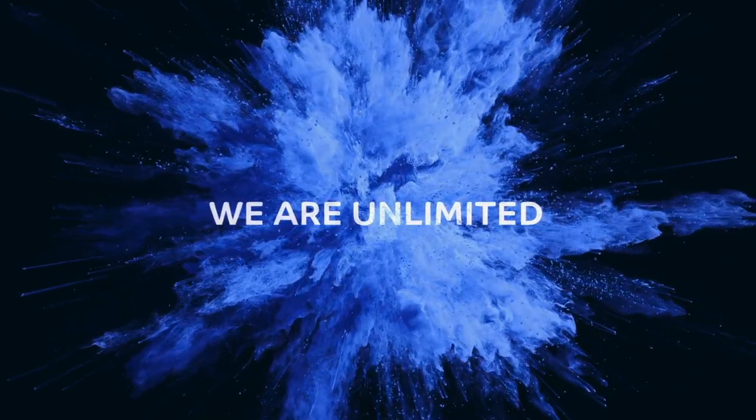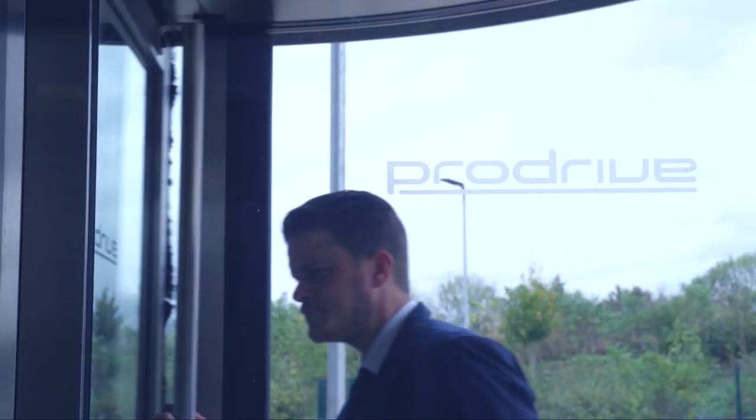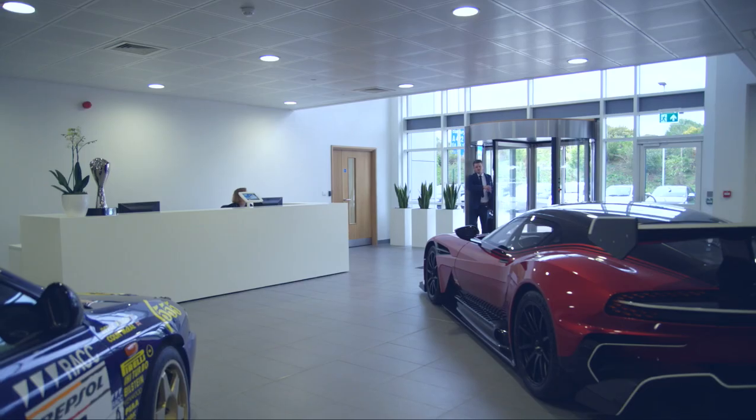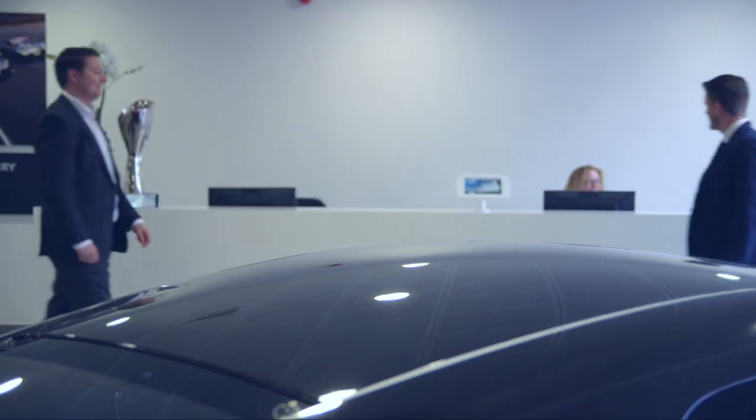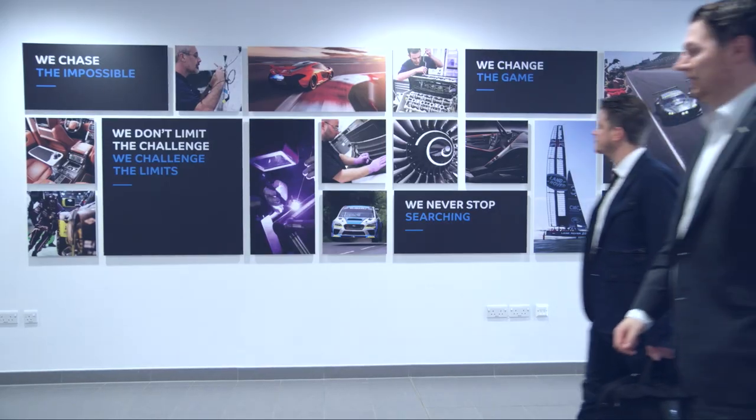We offer the whole package through concept, through to prototype, through to manufacture. Customers come to ProDrive because they like our flexible approach to problem solving, our multi-disciplinary teams and the ability to turn complex problems into simple solutions.